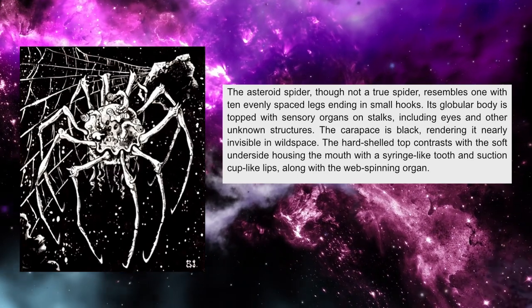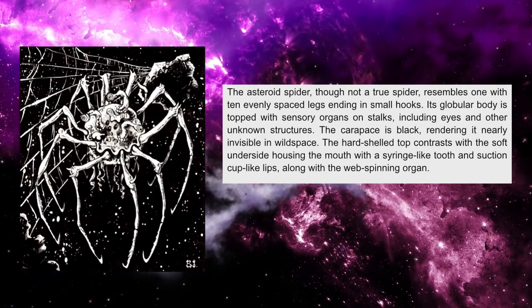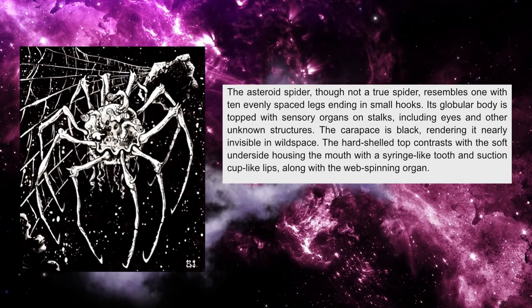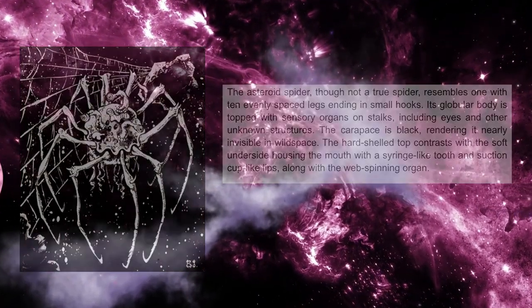The hard-shelled top contrasts with the soft underside, which houses the mouth with a syringe-like tooth and suction cup-like lips, along with the web-spinning organ.